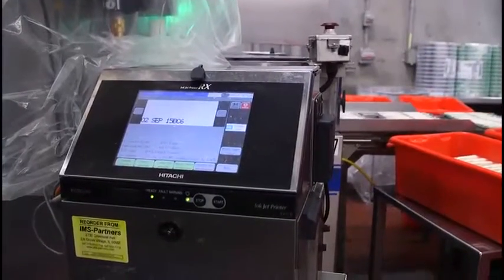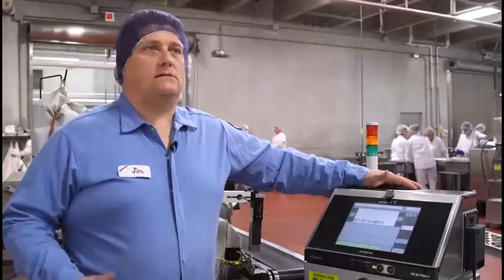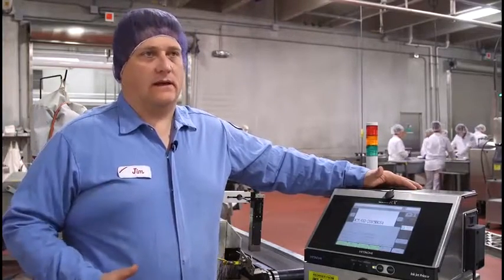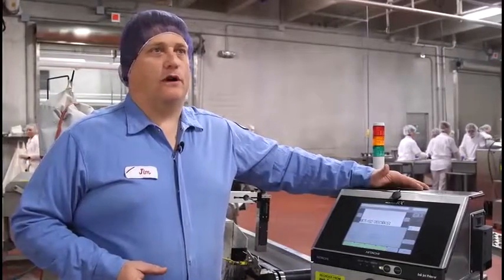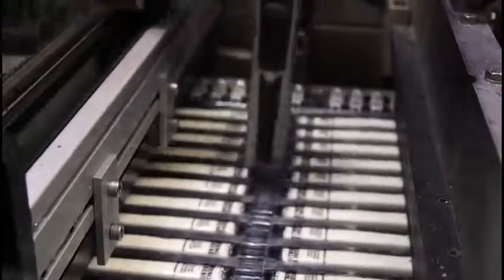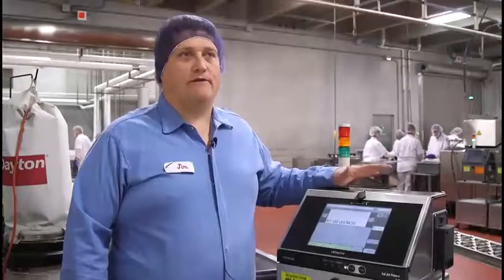It was very quickly evident that we had a piece of equipment that we were going to really be able to get behind and start transitioning ourselves from having an average code date look to an exceptional code date look. We did a couple of head-to-head tests with some other manufacturers out there, and Hitachi came out on top consistently. We ran these trials over the course of a couple of weeks, so we knew what we were getting ourselves into, and they've been bulletproof for us since. Virtually no downtime. They've exceeded our expectations for our application. It was really a good fit for our plant.